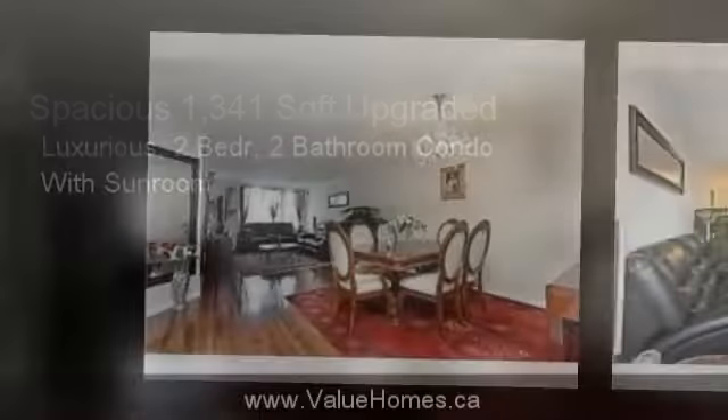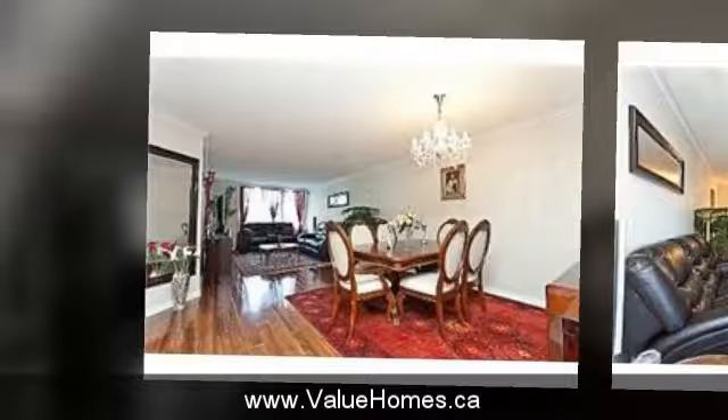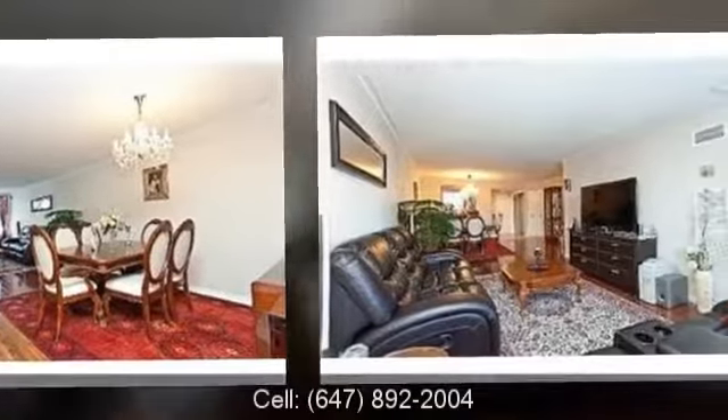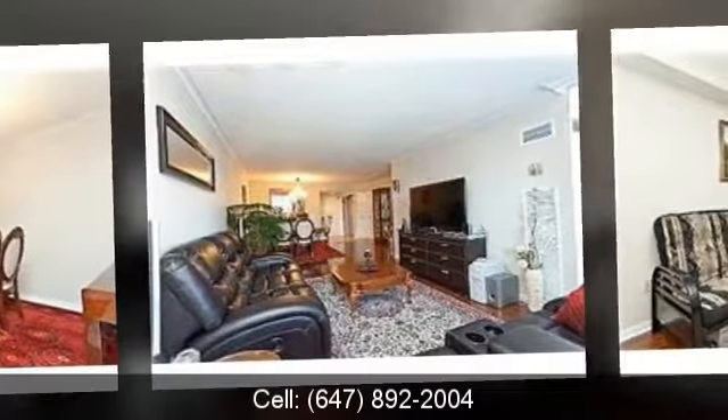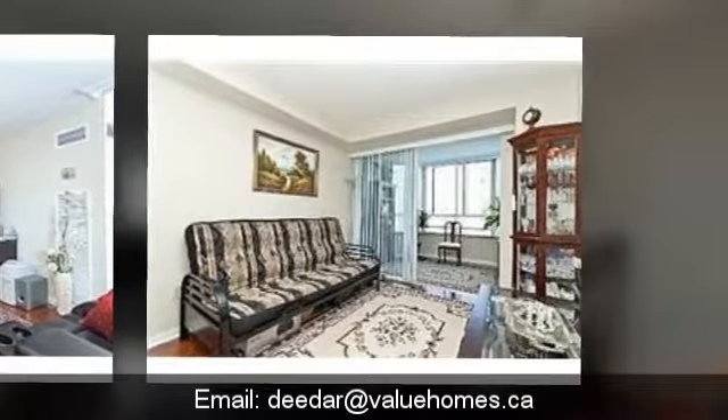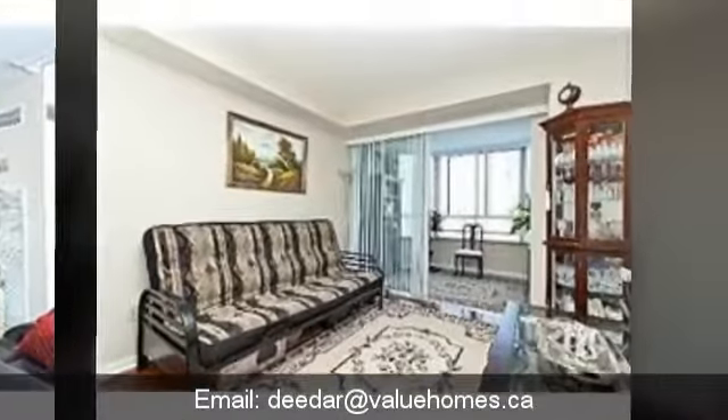It's a two bedroom, two bath condo with a spacious den or sunroom. The living and dining area is also very spacious and very wide, with a good chandelier — everything is very tastefully done. The living room is so wide you can have a nice big TV. The other bedroom is quite spacious as well, and you can walk out into the den from there.